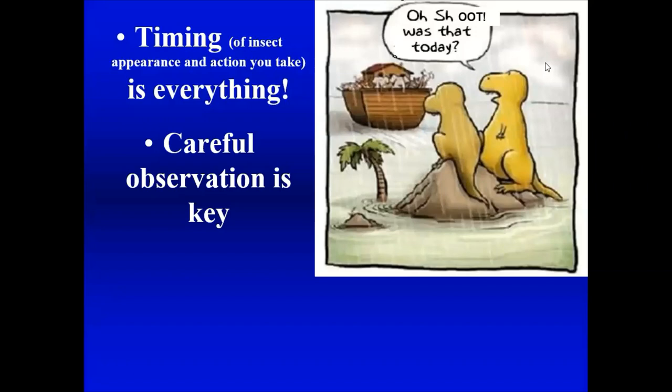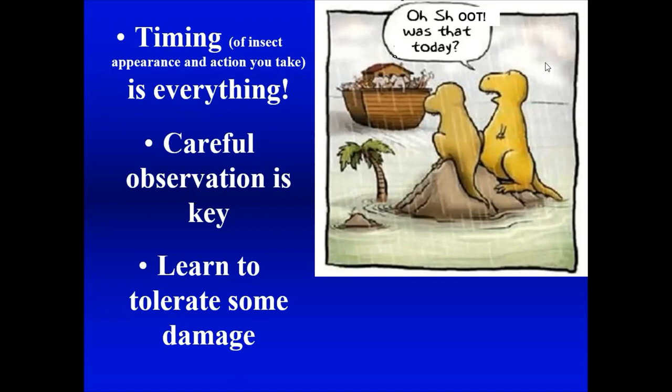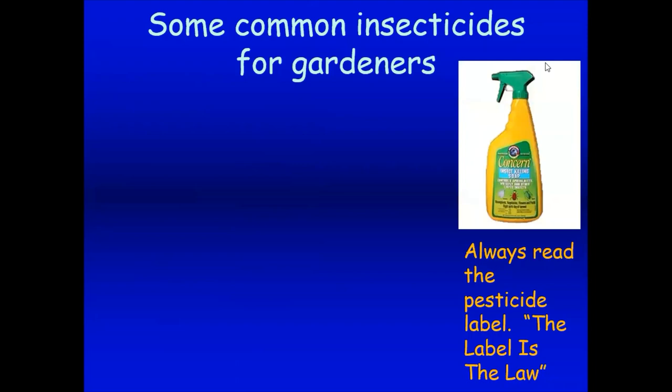Learn to tolerate some damage. I have people sending me pictures every day of plants with holes in the leaves. Sometimes these are important plants, sometimes they're not, and sometimes plants can tolerate some damage. Can you eat a leaf of basil that has a little hole in it? Well, probably you can. We don't want to be spraying and worrying about everything all the time. If we can tolerate a little damage, that makes life a lot easier.